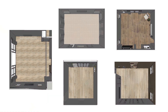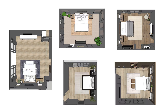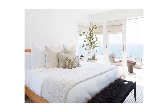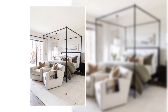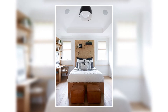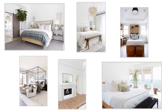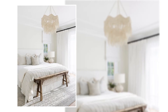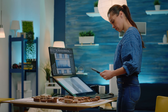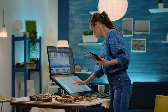In this array of bedroom layouts, each design is a testament to creativity and functionality. From maximizing views to showcasing historic elements, and from creating luxurious retreats to crafting unique kids' spaces, these layouts offer a diverse range of inspirations. Whether it's about elegance, uniqueness, or practicality, these designs prove that a bedroom can be both aesthetically pleasing and tailored to individual needs.